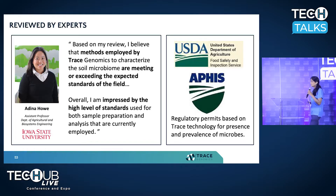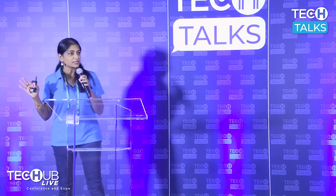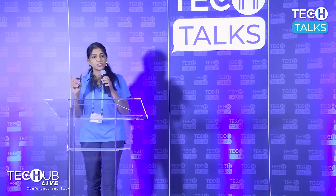That is how Trace Genomics has developed technology with unmatched accuracy. This whole biology field is new to agriculture, and there is no gold standard in the market — the standards come from academia. Dr. Adina Howe at Iowa State reviewed our whole process and confirmed we meet or exceed current industry standards. We've also worked with USDA, and USDA APHIS PPQ now issues regulatory permits for presence and prevalence of microbes based on Trace technology. USDA requires 99 percent accuracy, and they agree we meet their standards.